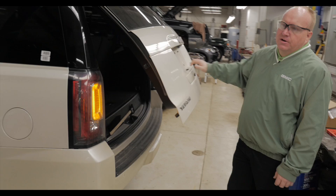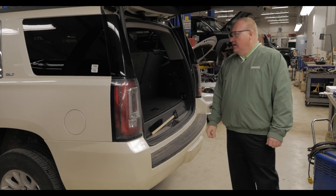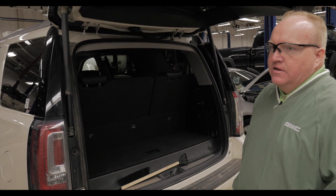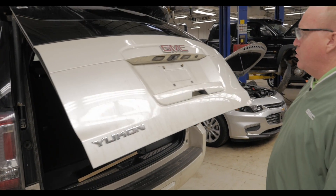Just going through a reconditioning process. This is going through a 27-point inspection. Chase over there is doing the inspection for us. This vehicle will be completely gone through — everything checked out: the brakes, the tires, making sure it doesn't have any leaks. Still has a little bit of factory warranty left on it, including a factory powertrain warranty.